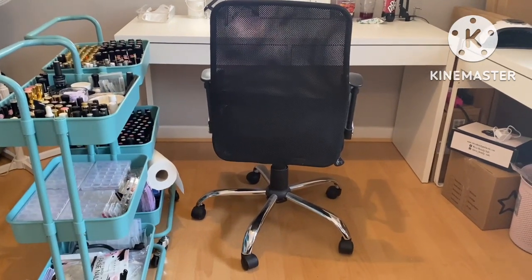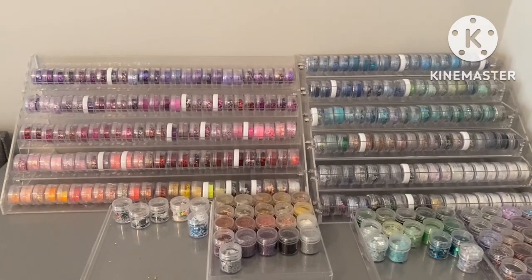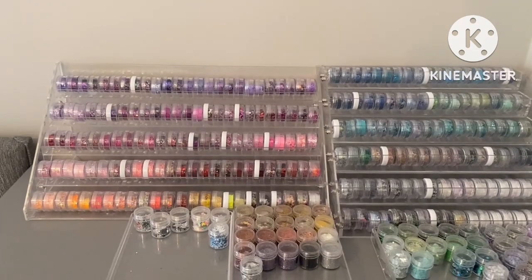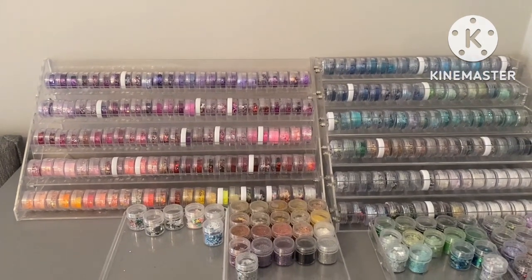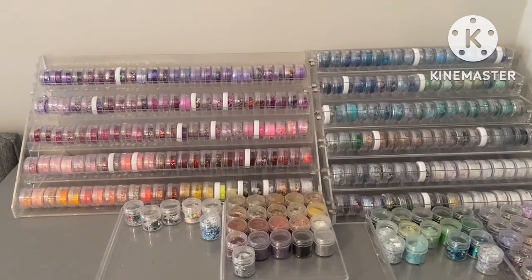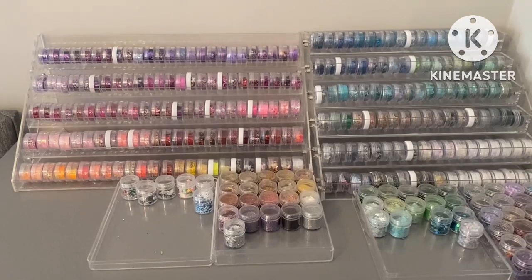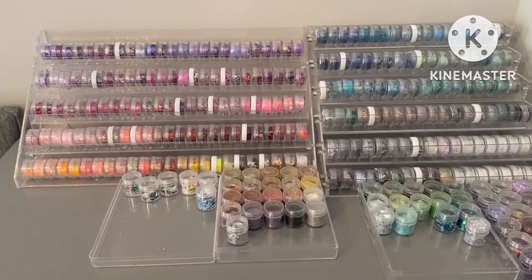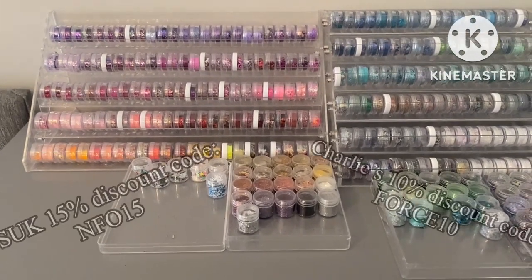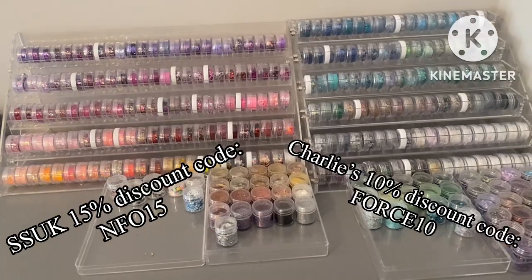So without delay, let's jump in. My nail area is in my bedroom — I don't have enough rooms to have a separate room, but the master bedroom is rather big. I haven't got enough surface area though, so I put my glitter on top of my chest of drawers next to my bed. You can just see the headboard there.